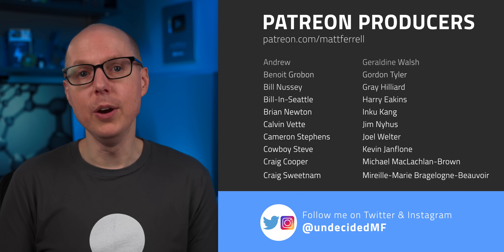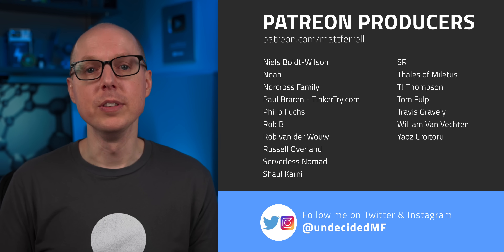Jump in the comments below and let me know. Thanks as always to my patrons — their direct support really helps with producing these videos. If you liked this video, be sure to check out one of the ones I have linked right here, and subscribe and hit that notification bell if you think I've earned it. Thanks so much for watching. I'll see you in the next one.